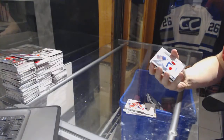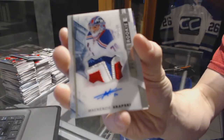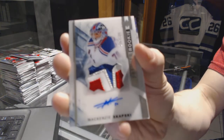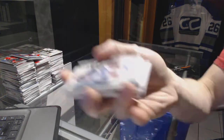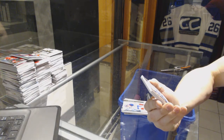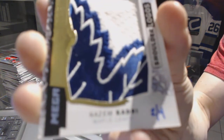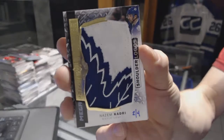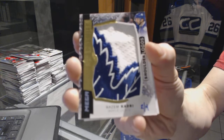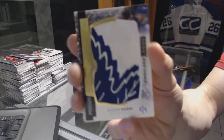We've got a three-color rookie patch auto, number 375, for the New York Rangers — Mackenzie Skapsky. Oh pretty! We've got a mega patch shoulder logo, number two of four, for the Toronto Maple Leafs — Nazem Kadri.